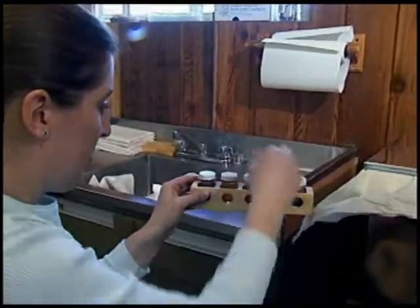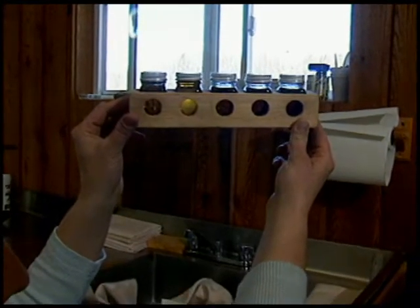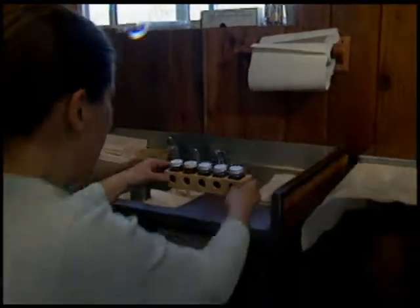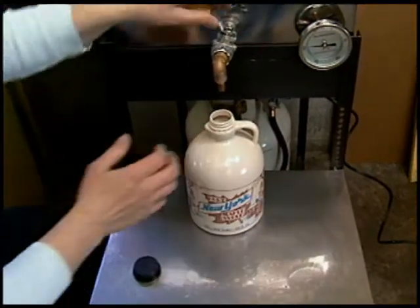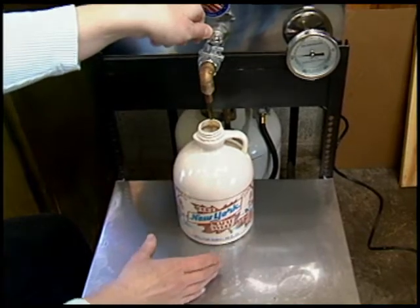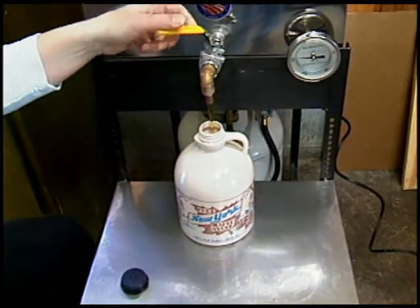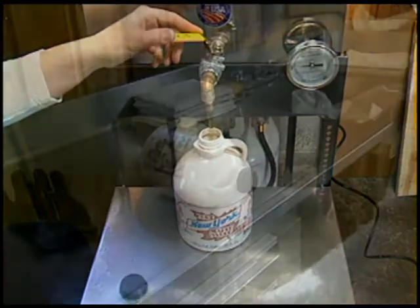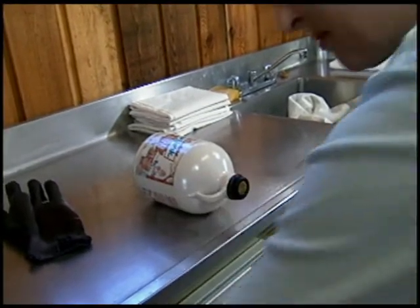Medium or dark amber is also produced, depending on sugar content, time of season, weather, and other factors. Once the batch of fresh syrup has been graded, it is drawn off into various sized containers. The syrup is canned at about 185 degrees Fahrenheit and heat sealed in the container. Labels showing the grade and location where the syrup was made are then attached.